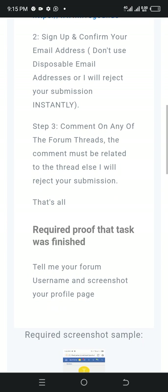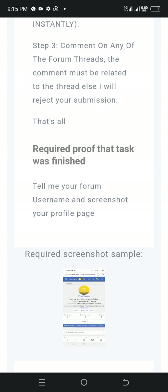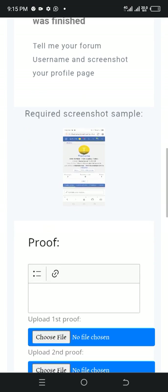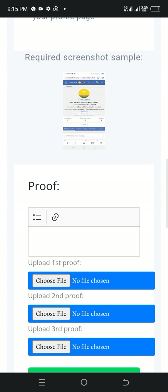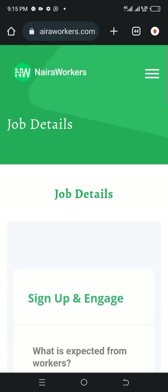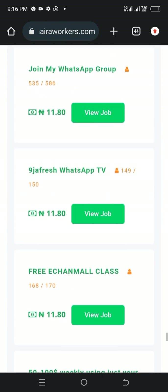After you join the link and do all this, make a screenshot. If you make a screenshot, you can see it requires your sample proof. Make a screenshot and copy the group link that you joined. Then come to this place and upload them. If you upload and submit your proof, after it's reviewed, your money will be credited to your account. You can keep doing this and earn a lot, because there are a lot of available jobs here still yet to be done.